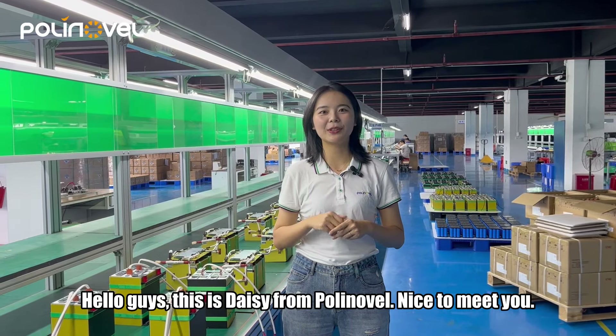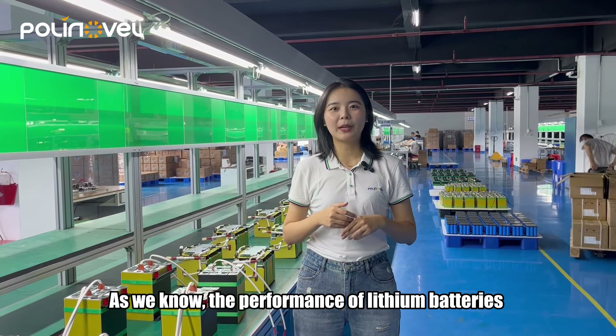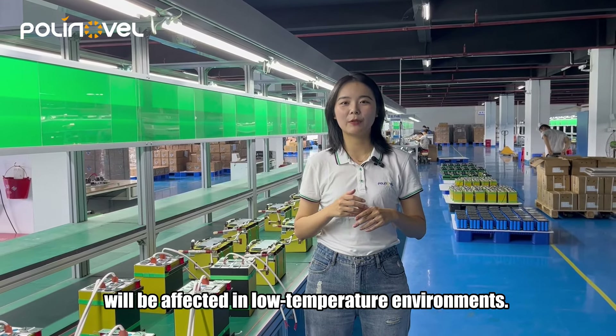Hello guys, this is Daisy from Polinovel. Nice to meet you. As we know, the performance of lithium batteries will be affected in low-temperature environments.